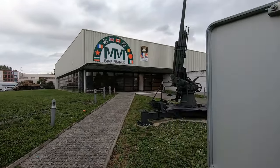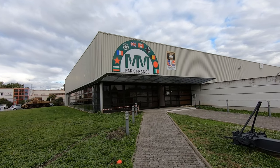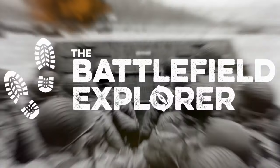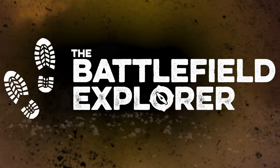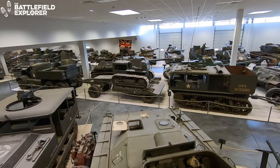Hello! In this video we're going to explore the amazing collection of vehicles in the M.M. Park Museum near Hagenau in France. We'll start with a quick overview and then zoom in on the vehicles.